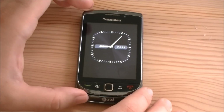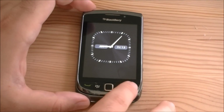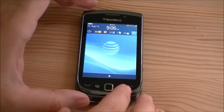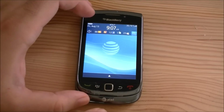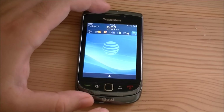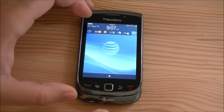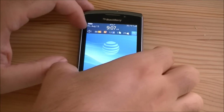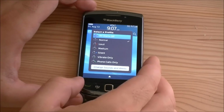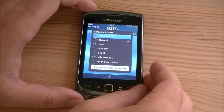Right now we have this big clock showing — that's our screensaver. We get out of that and here's your home screen. You've got your time, date, the usual suspects: signal strength, battery life. Over here is the speaker for your profile — silent, loud, whatever.